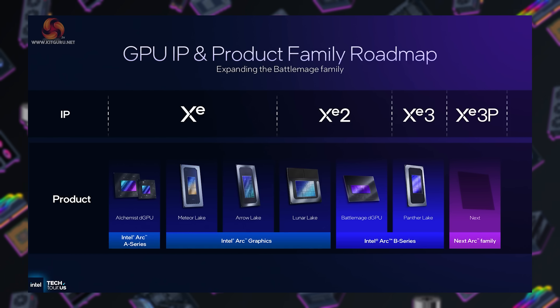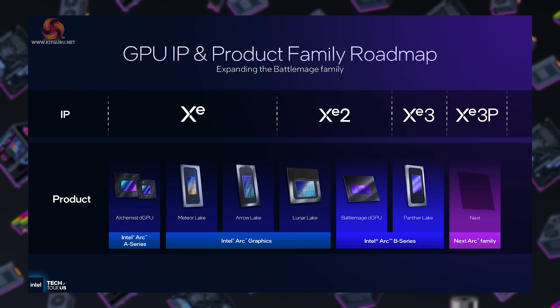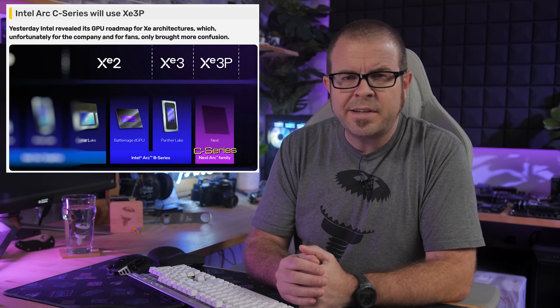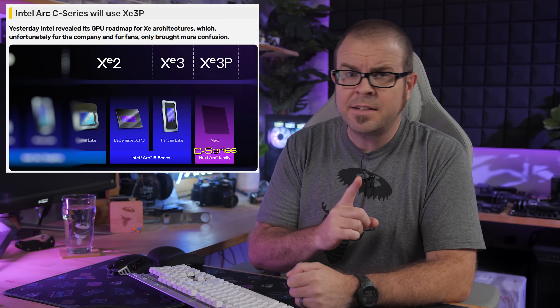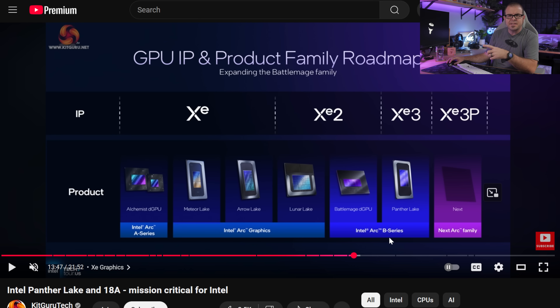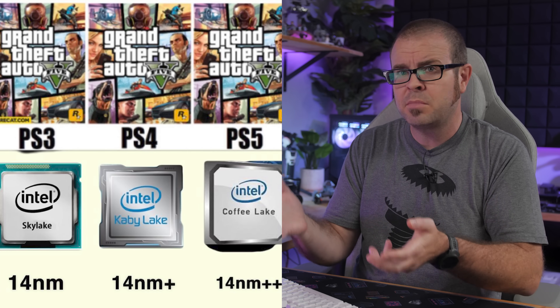XE3 cores — that's 3rd-gen Arc XE cores — which means this is the debut of Arc Celestial, right? Well, yes, but in true Intel fashion it's unnecessarily complicated. As this chart awkwardly shows, Panther Lake does use XE3 cores, but it's also grouped in as Intel Arc B series, while the next Arc family lists XE3 P cores — with the P meaning Plus — which Intel hopes doesn't remind you of 14nm++++++.